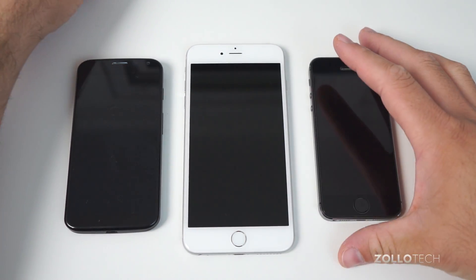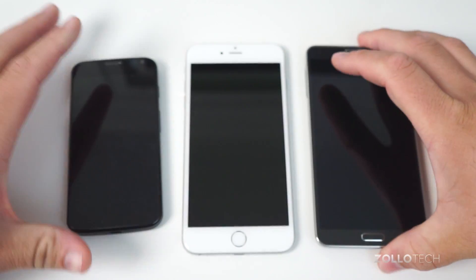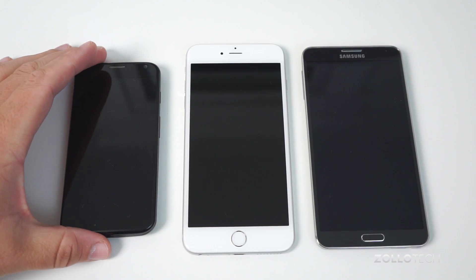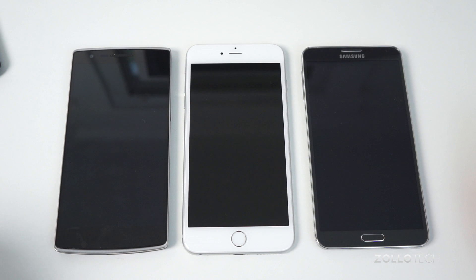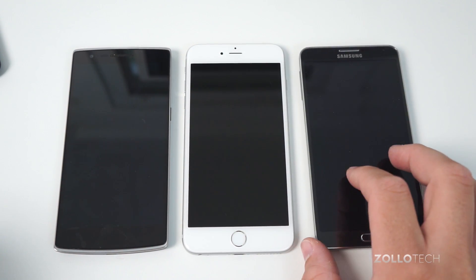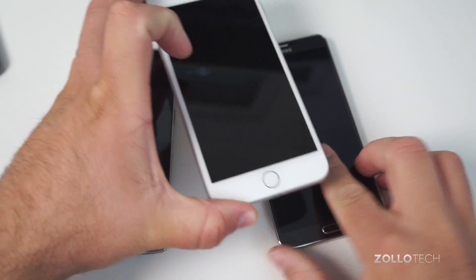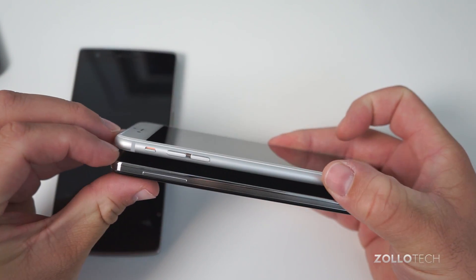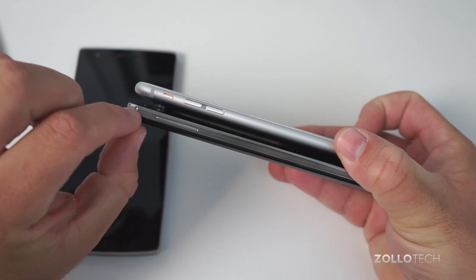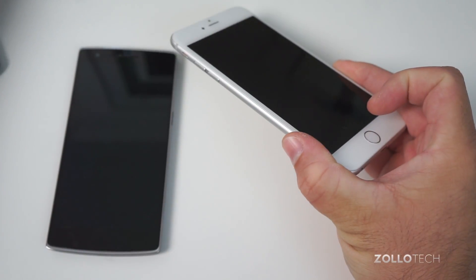Moving up, we'll go to the Galaxy Note 3. Let's put this side by side. And then the OnePlus One. You get a good idea how big this phone really is. Now the iPhone 6 Plus is thinner than all of these phones. The iPhone 6 Plus is much thinner than the Galaxy Note — if you look on the side, it's significantly thinner. Instead of having this back piece, it's actually about the size of the plastic side piece.